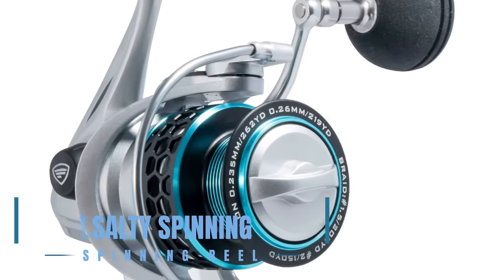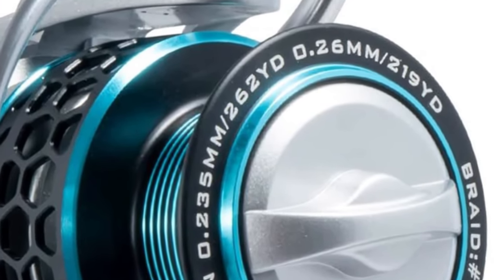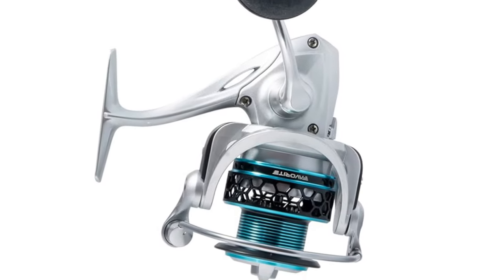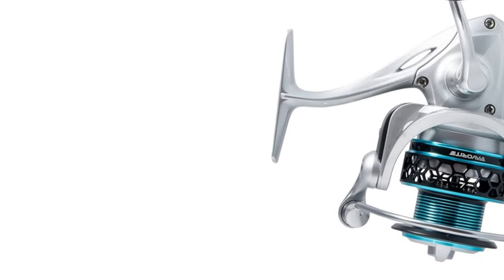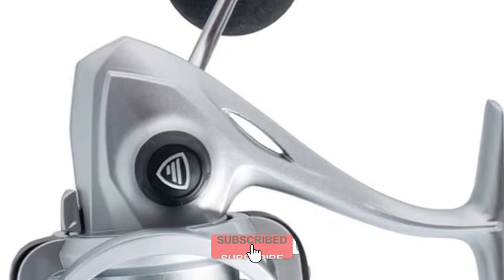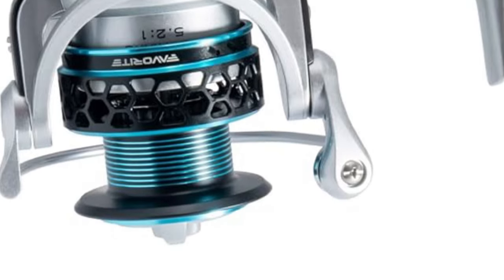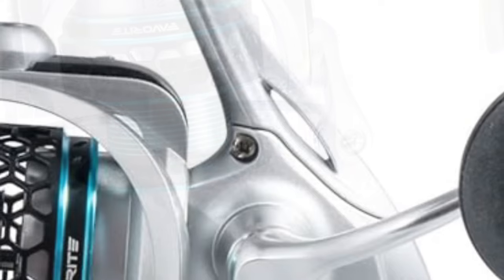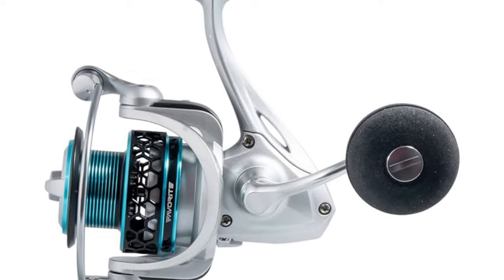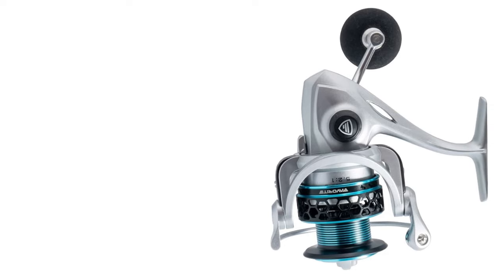The OL Salty Spinning Reel is designed with saltwater challenges in mind, featuring an 8 plus 1 bearing system for smooth retrievals and a skeletal rotor design to minimize weight without sacrificing strength. Its machined metal handle paired with an EVA knob ensures durability and comfort, while the stainless steel main shaft provides the power needed to battle large fish. Available in a range of sizes to suit different fishing needs, the OL Salty series is braid ready and embodies the rugged spirit of saltwater anglers.